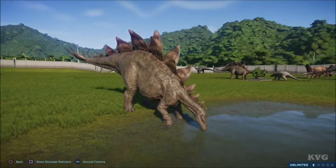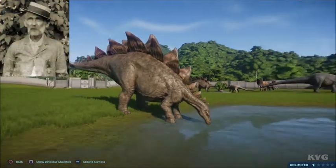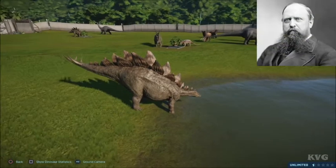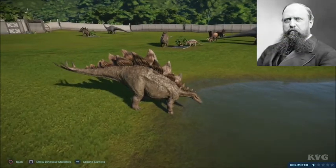In 1876, it was discovered by Marshall P. Felch in Colorado and was named by Othniel C. Marsh in 1877.